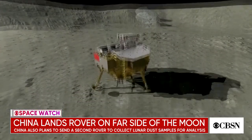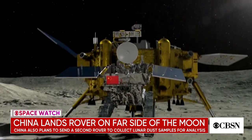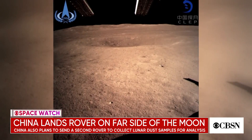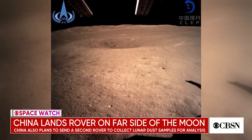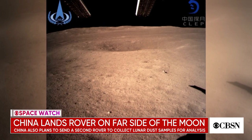This week, China landed a spacecraft on the far side of the moon and sent back pictures, something no other country has done before. The mission made history not just for where it landed, but also for devising a way to get the pictures back to Earth. And this is what was sent back — a picture of the far side of the moon. Scientists hope the mission will explain more about the origins of our solar system.